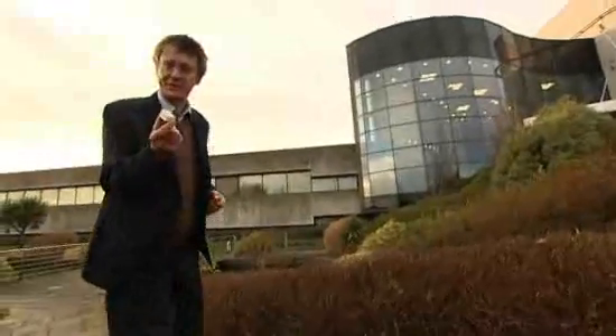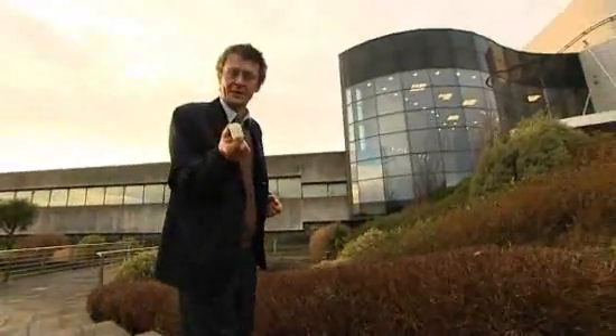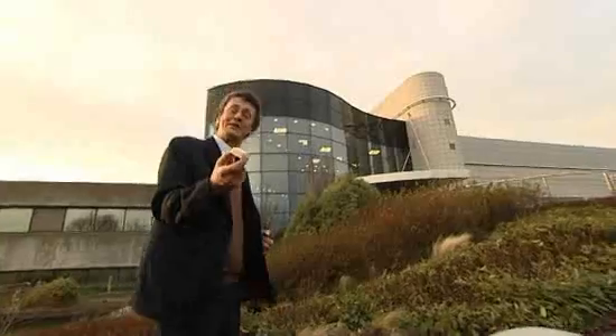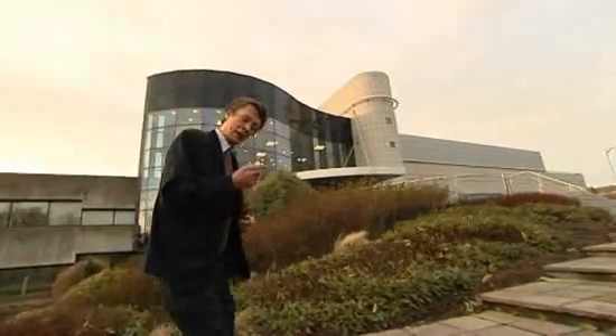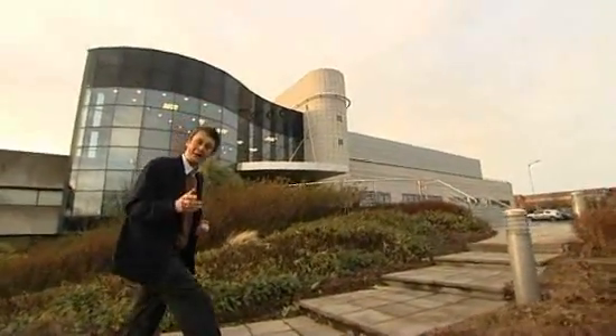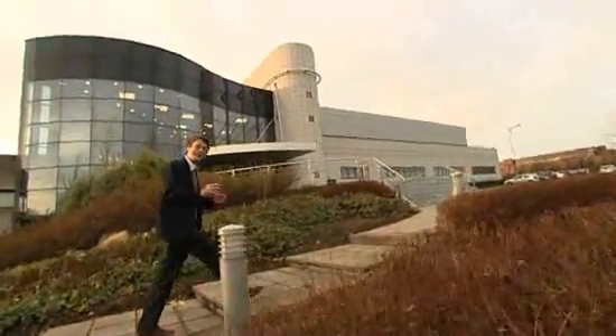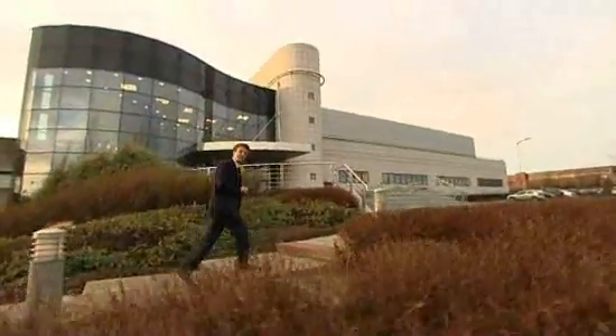You may remember from our first edition this little device. It's a heat sink which can cut energy consumption in telecoms equipment by a whopping 25%. It was developed here at the Bell Labs facility in Blanchardstown, County Dublin. So let's see what else is going on in the laboratory here.